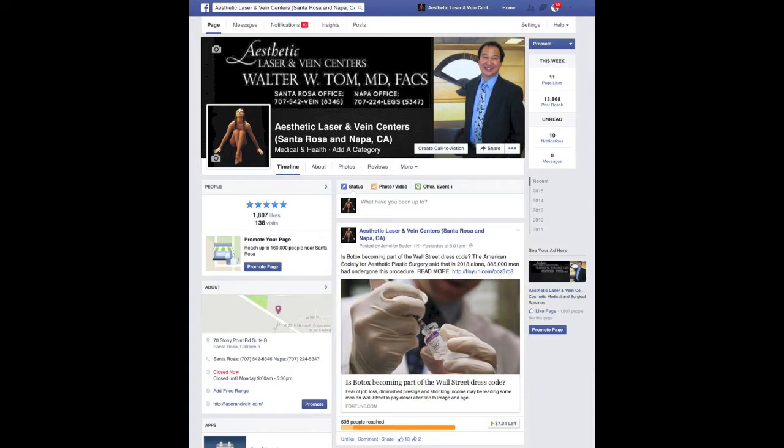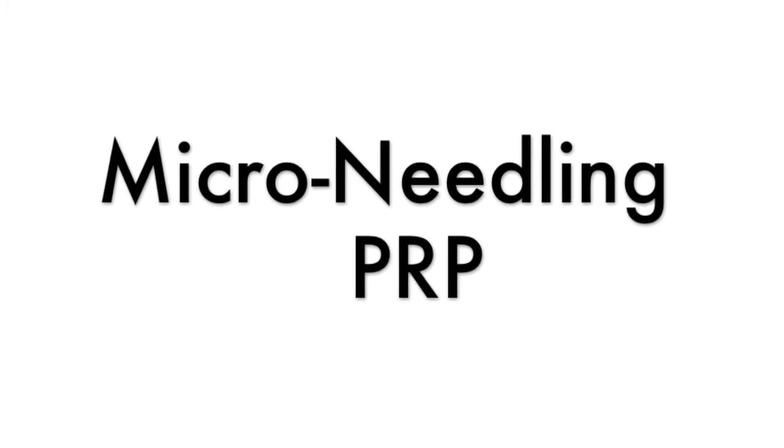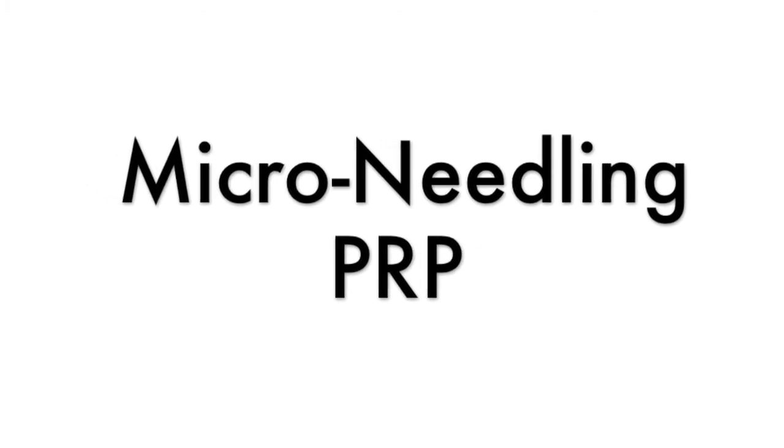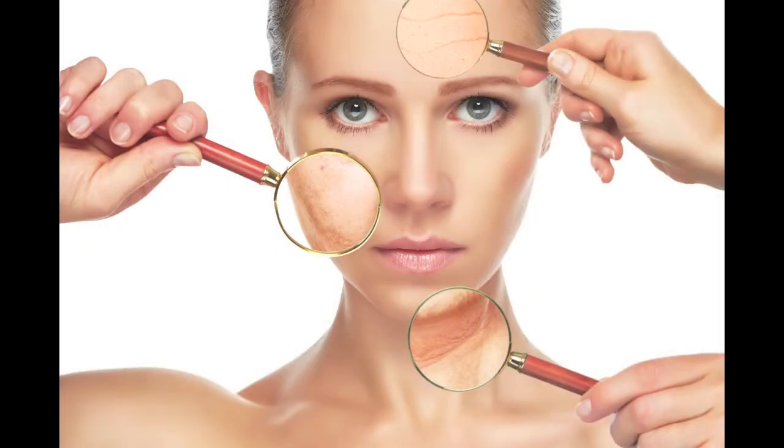Check them out on Facebook or at laserandvein.com. The latest and greatest right now is this microneedling and PRP along with the collagen induction therapy — it's kind of all one thing. So he's describing what microneedling is: microneedles and microtunneling going under the skin to create a dramatic effect that will decrease pigmentation, sun damage, and give you that baby smooth face.